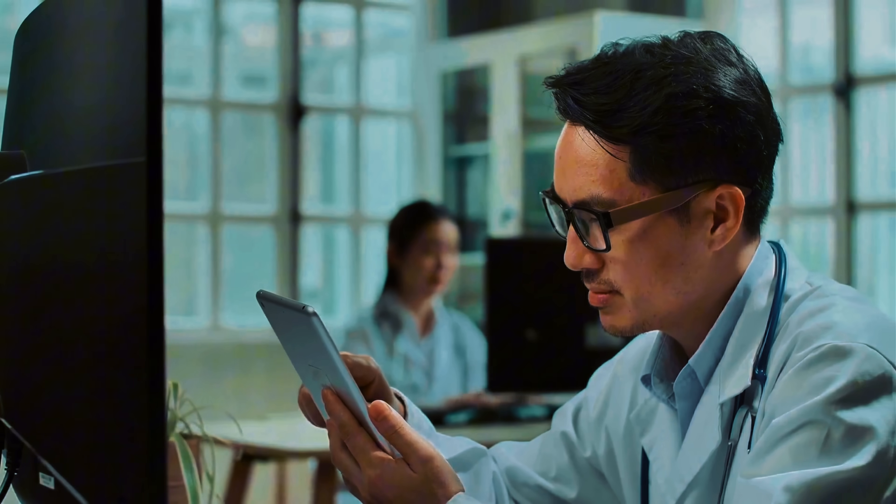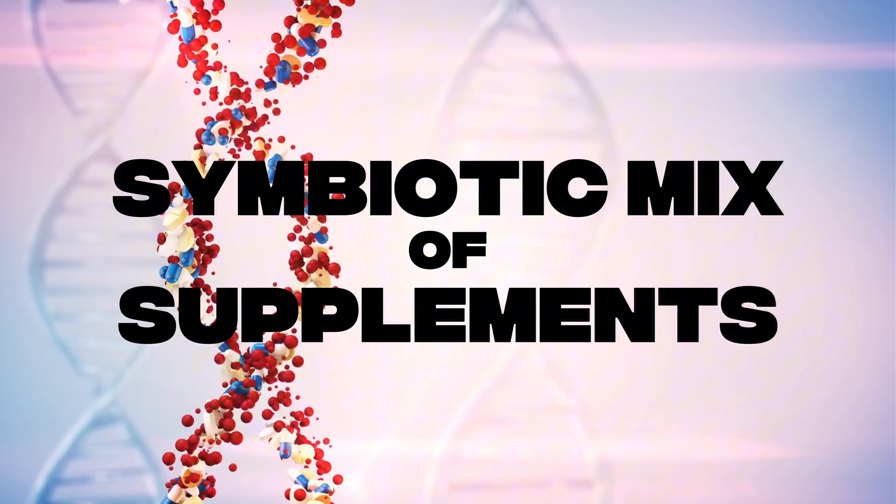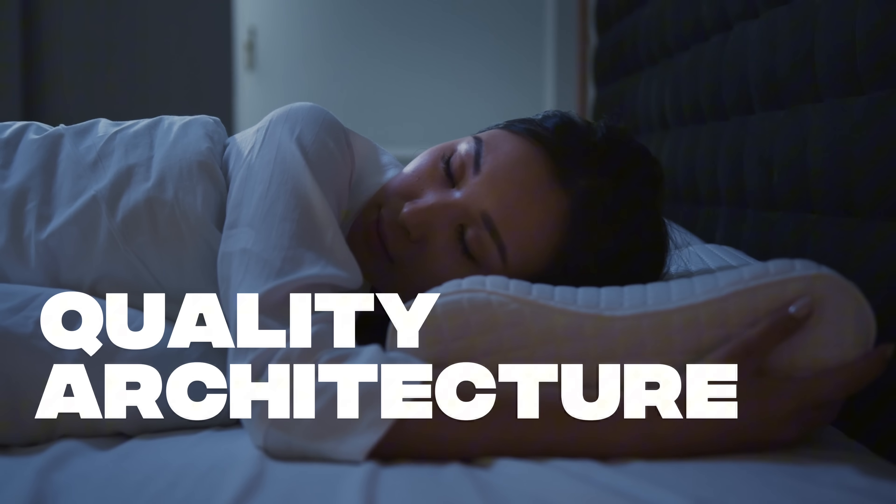Let's get you to a 100 sleep score. I want to talk about that within a few minutes here. Completely evidence-based, randomized control, trial-based. I want to give you a very easy, safe, scientifically approved, symbiotic mix of supplements which can maximize your sleep quality, sleep architecture, and so on.